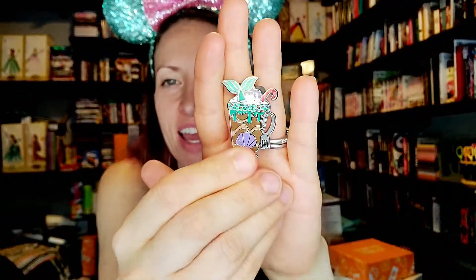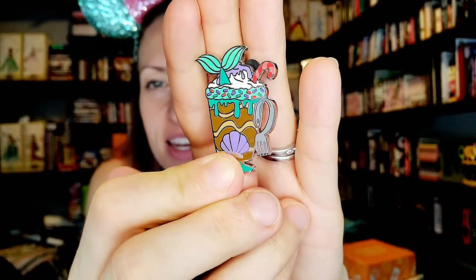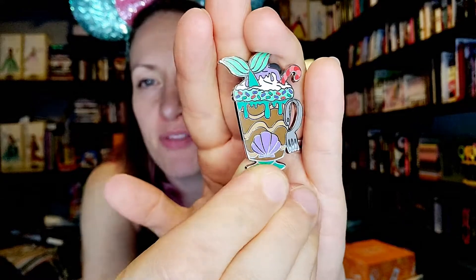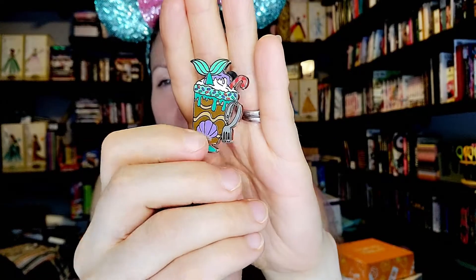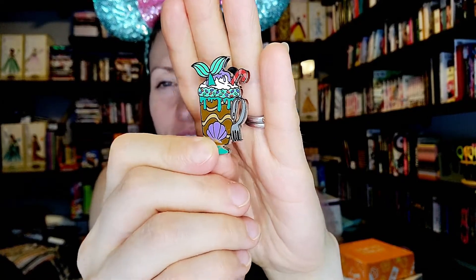Is this going to be a double box? This does not feel like Marie at all. Maybe Ariel — that would be cool. I am really good at guessing today — Ariel! I got the Ariel pin. I love the Dinglehopper handle; I know other people have mentioned that too. The little candy cane in the drink. I've heard other people say it kind of looks like she's been dunked into the cocoa with the tail there. I like it though — it makes it extra obvious.